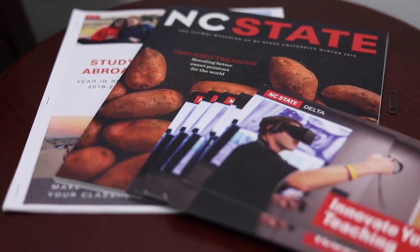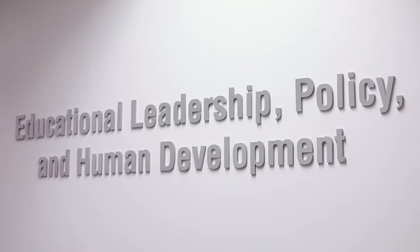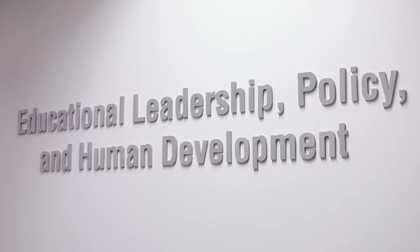Here we are on the third floor of Poe. As mentioned before, Poe is home to the College of Education, and this floor holds classrooms as well as the offices of many of your faculty who will serve as your advisors in the program.